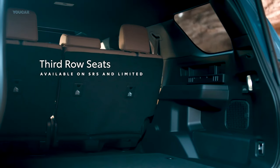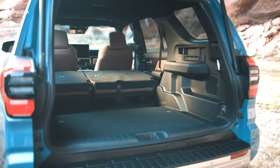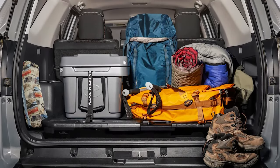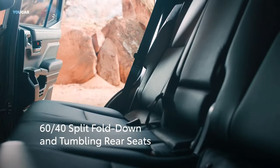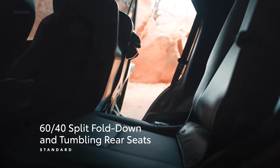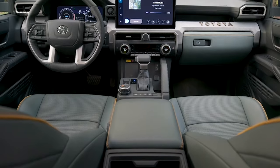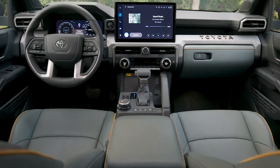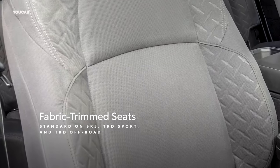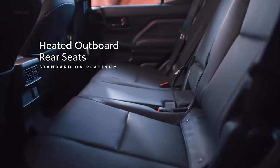Need extra space for all your gear? No problem. Every 4Runner comes with second-row seats that fold and tumble forward, giving you all the cargo room you could dream of. And if you've got a crew to haul, certain models even offer a third row. It's all about blending convenience, style, and comfort. The Limited and Platinum Editions take it up a notch with heated and ventilated power-adjustable front seats, a heated steering wheel, a digital rearview mirror, and heated rear seats.